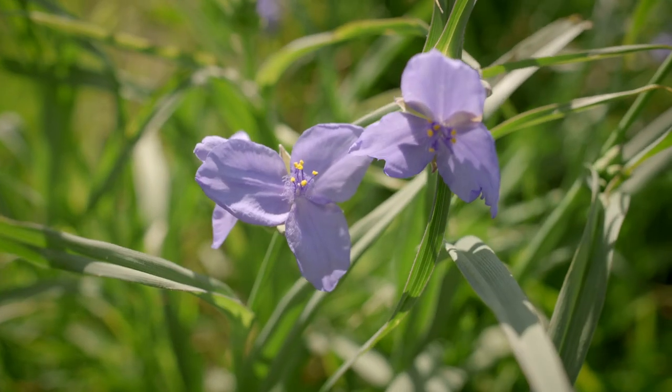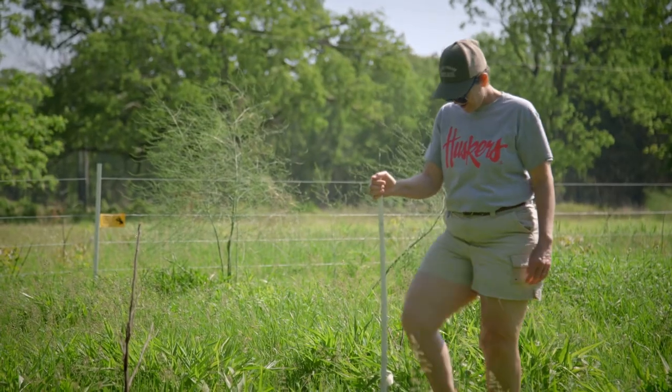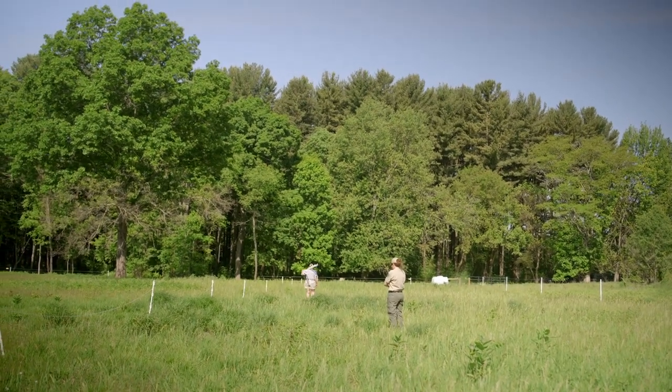When you drive down our Oak Openings Parkway you will see some cattle fencing that's up. The cattle fencing is an electric fence, so we're asking the public to stay out of the area. Our prairies are not areas where we want people walking around anyway during ground nesting bird season.